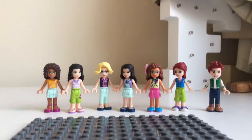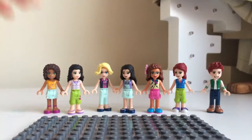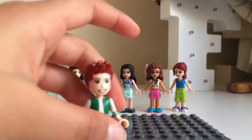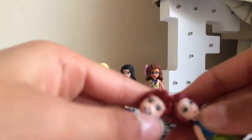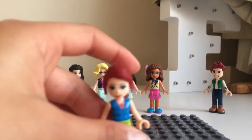Hi guys, so today in this video I'm going to be showing you all the Lego Friends figures. Well, not all of them because you can't find Stephanie, so I'm using Stephanie's mum. I decided I can also use her brother - I think it's her brother because they look exactly the same: same colour hair, same colour eyes. So I'm assuming that Daniel is her brother.